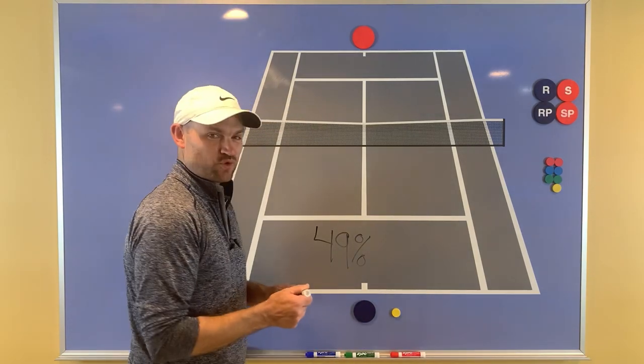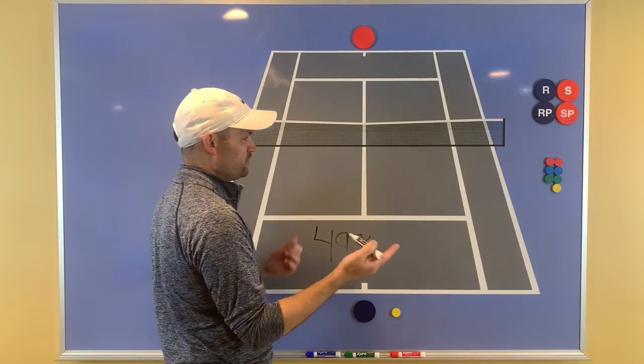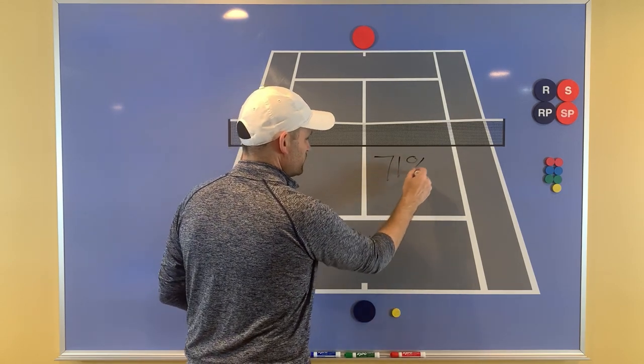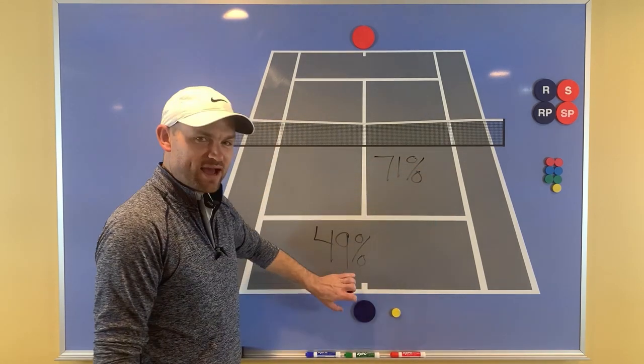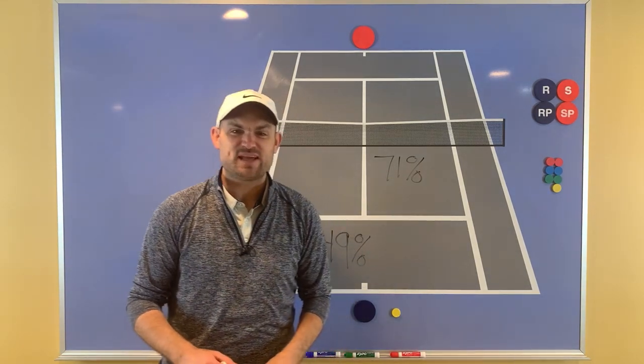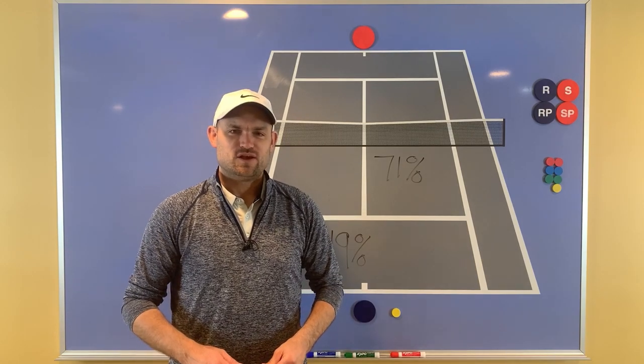In that tournament, when he went to the net — when you compare his net points — he won 71% of the points. So when he stayed back at the baseline he only won 49%, but when he went to the net he won a whopping 71%.